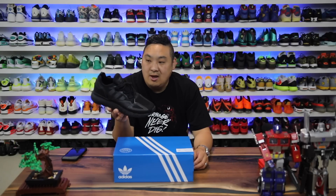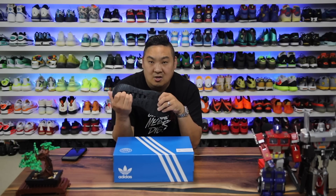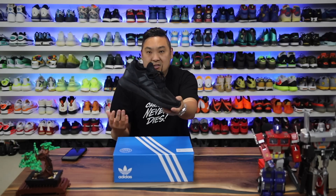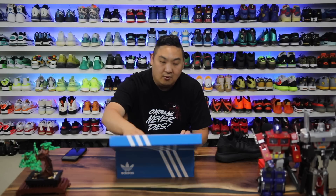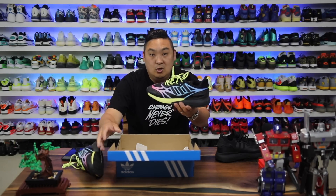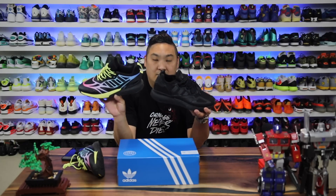Last year Adidas released the ZX2K Boost, and this is just one of those shoes that I thought was a sleeper out there. It was pretty comfortable for what you got here. The encased boost was actually pretty nice and squishy, and this is just the triple black colorway. But now they actually released a new version — the ZX2K Boost 2.0. So here we have the 2.0 and I wanted to give you guys a review of this sneaker and compare it to the first one.